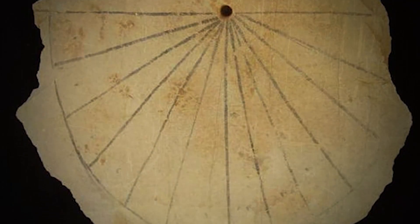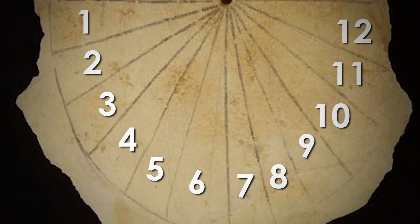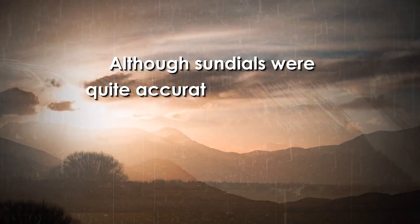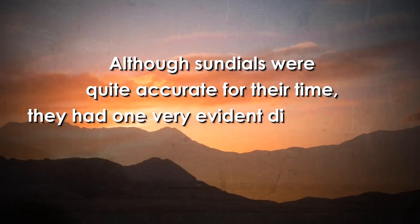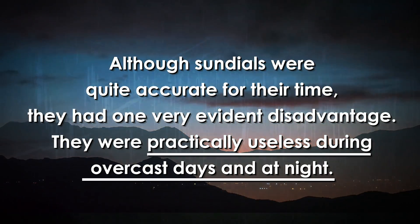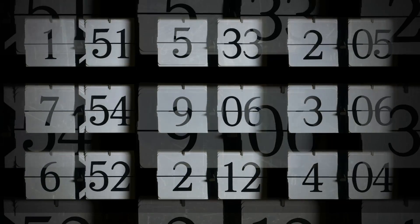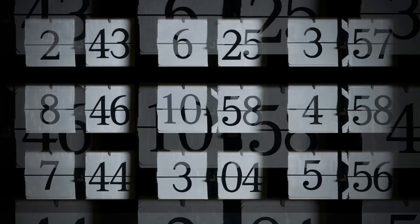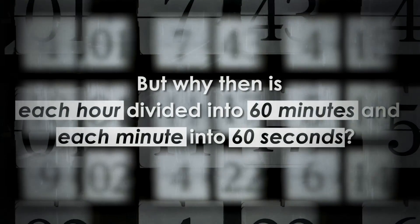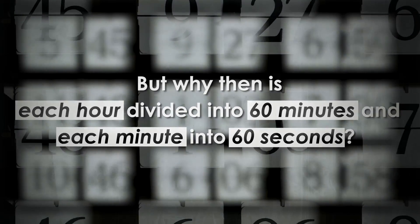Egyptians divided their sundials into 12 parts for each hour of the day, from dusk to dawn. Although sundials were quite accurate for their time, they had one very evident disadvantage: they were practically useless during overcast days and at night. But back to the 12-hour day division — 12 hours for daytime, 12 hours for the nighttime, that's 24 hours a day. But why then is each hour divided into 60 minutes, and each minute into 60 seconds?